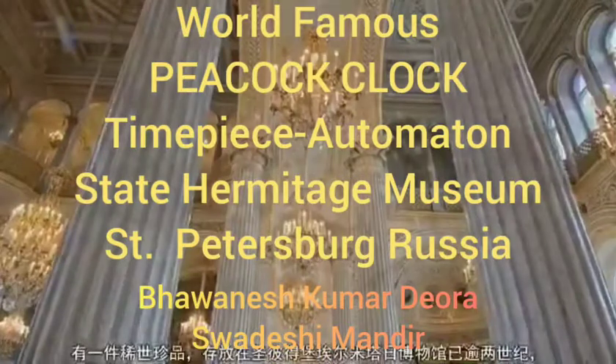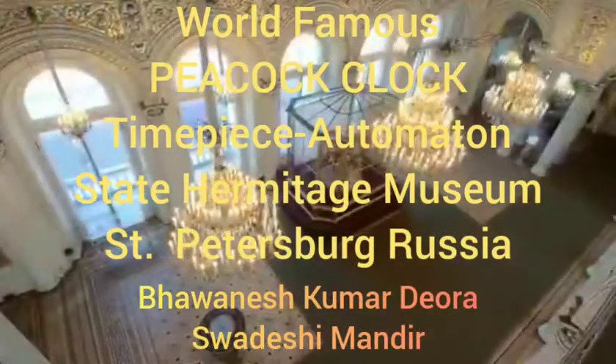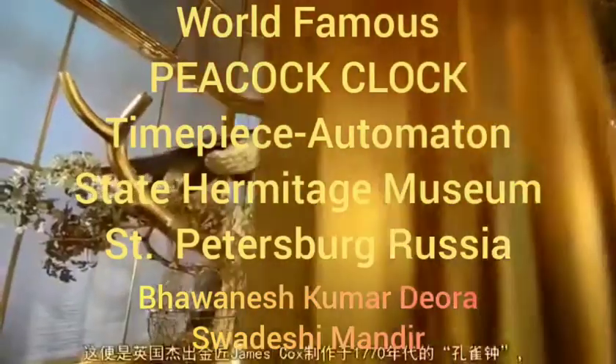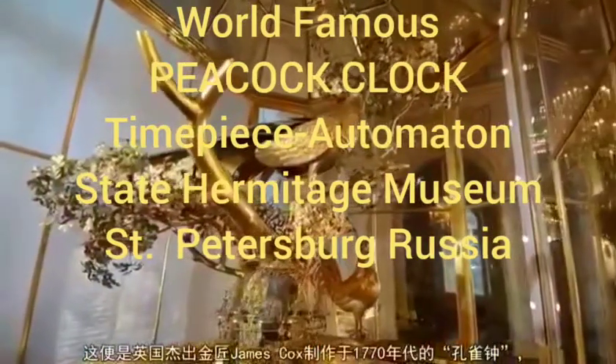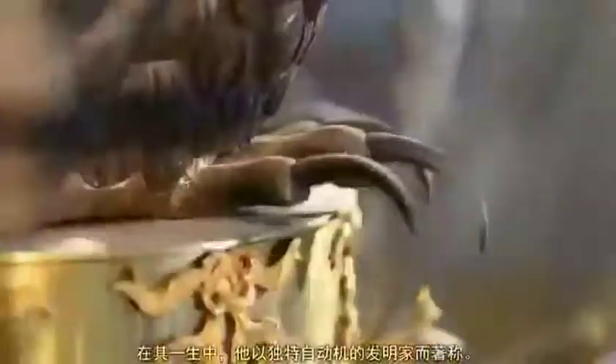For more than two centuries, a unique item has been kept in the State Hermitage collection in St. Petersburg, invariably exciting general admiration. It is the famous Peacock Clock, created in the 1770s by an outstanding British goldsmith, James Cox, who became well known during his lifetime as the inventor of unique automata.